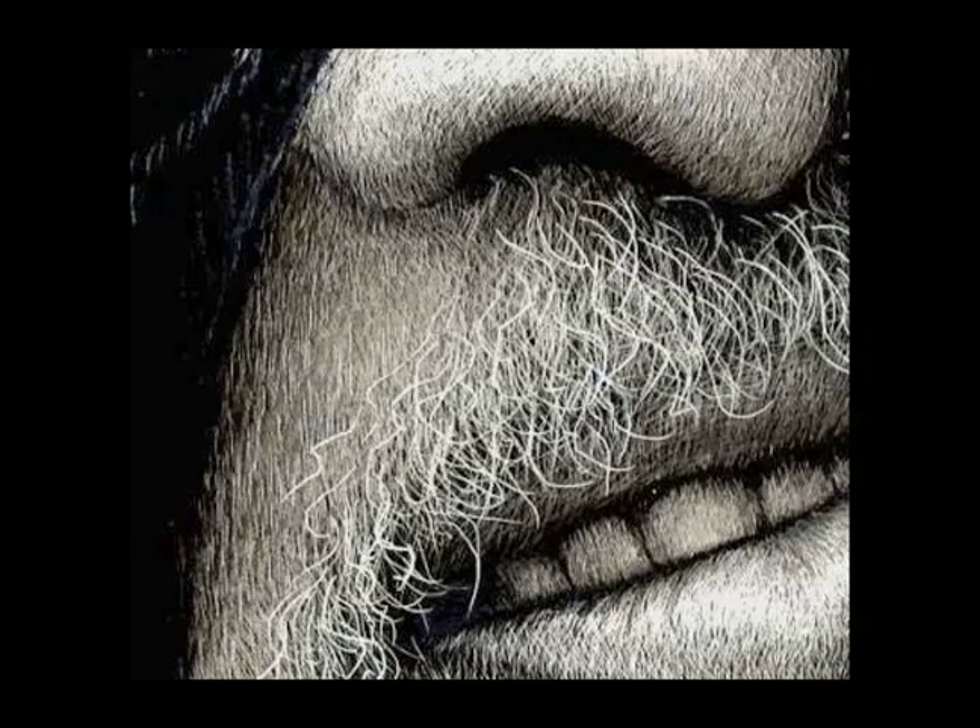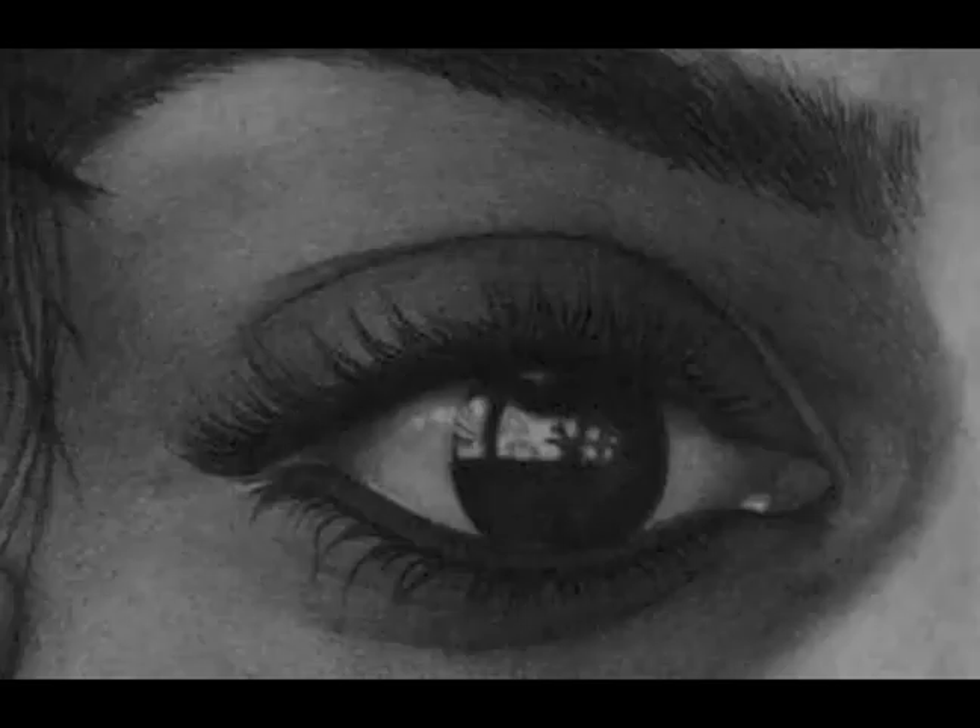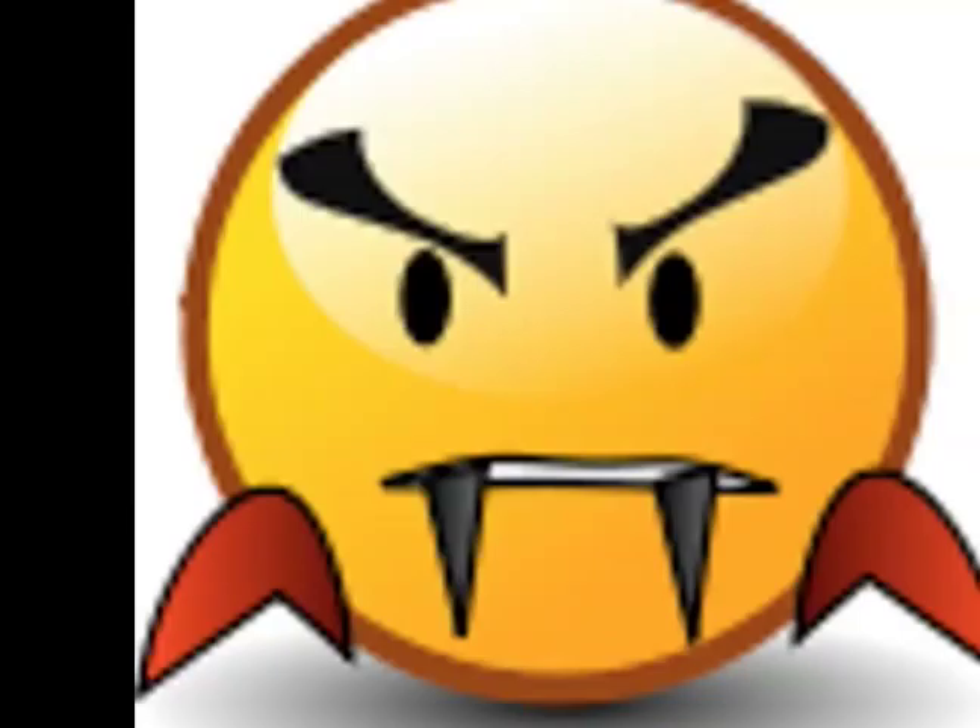The extreme close-up is usually when you zoom in. If it's somebody's face, you'll just show their mouth talking, or you just go to their eye — that's an extreme close-up. Like in a vampire film, that's the shot where you see them open their mouths and there's fangs there.